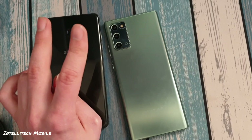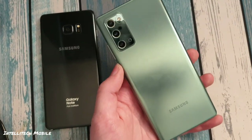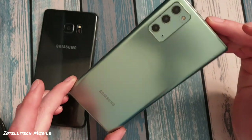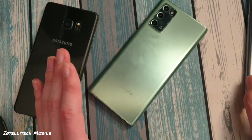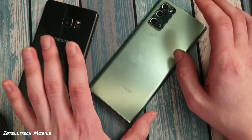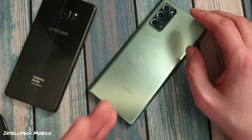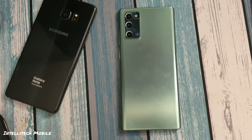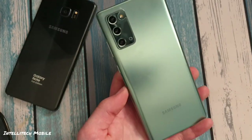You might also prefer the Note 10 for two things: color options and storage. The Note 20 comes in three commonly available colors. It launched in Mystic Green — which you see here — and Mystic Gray, which is much darker than a typical silver, almost a charcoal or smoke gray. In hindsight I wish I got the gray model, because the Mystic Bronze looks terrible on the Note 20 — if you want bronze, just get the 20 Ultra. And this Mystic Green, while I like it, doesn't match anything I own.